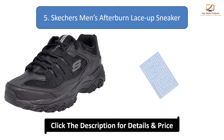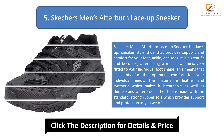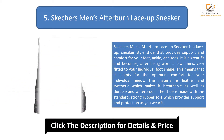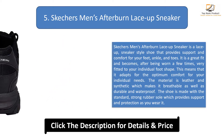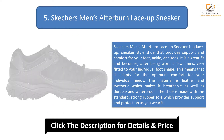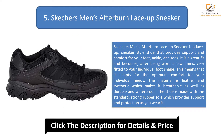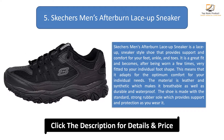Number 5: Skechers Men's Afterburn Lace Up Sneaker. This is a lace-up sneaker style shoe that provides support and comfort for your feet, ankle, and toes. It is a great fit and becomes, after being worn a few times, very fitted to your individual foot shape, adapting for optimum comfort for your individual needs. The material is leather and synthetic which makes it breathable as well as durable and waterproof. The shoe is made with a strong rubber sole which provides support and protection as you wear it.